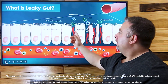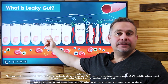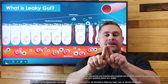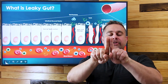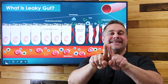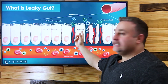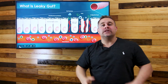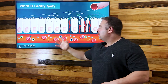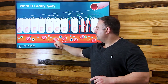Leaky gut is — in the normal intestines, we have normal tight junctions. These intestinal cells are closed and they don't really open for much. If they open, they open for like a millisecond. In a leaky gut, this is open, which allows for bad bacteria, toxins, and undigested food particles to enter the bloodstream.